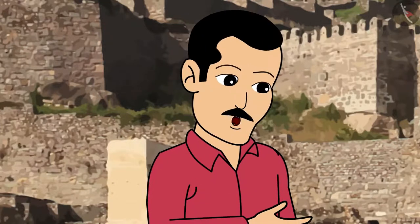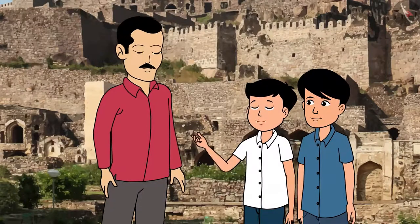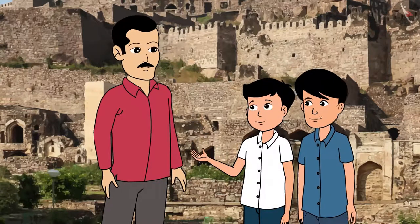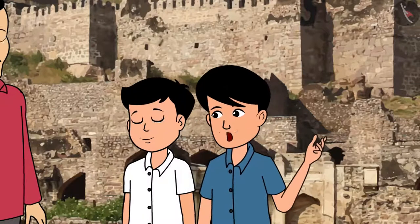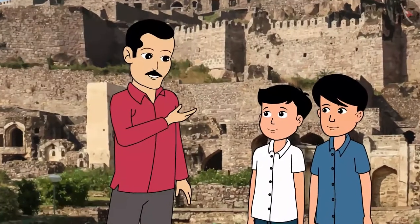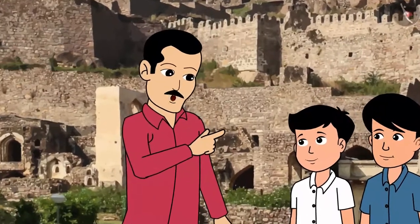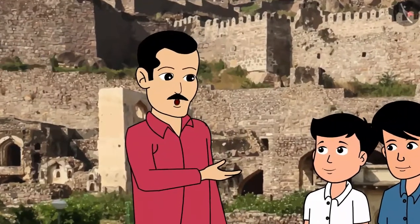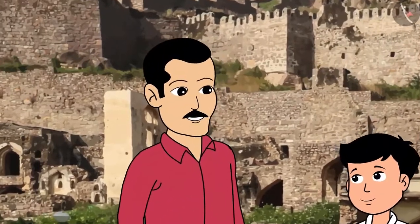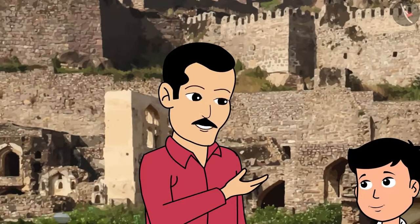They made a lot of modifications to the fort. Uncle, I am surprised at the thought of the number of people who would have constructed this. Look at the strong walls of the fort. Yes, indeed. Are you aware that this fort has served as a home to various rulers of Hyderabad? They made such a strong fort to protect themselves from the attacks of the enemies. If you notice, there are thick walls, strong gates with spikes and several bastions to protect themselves against the enemy.